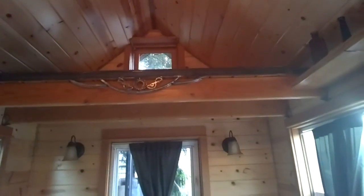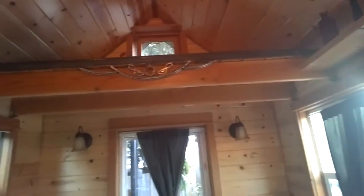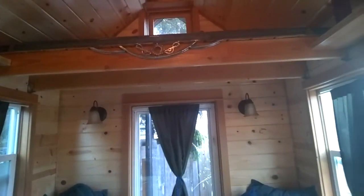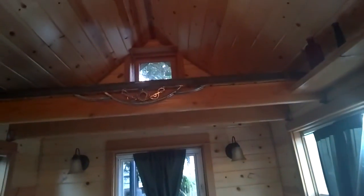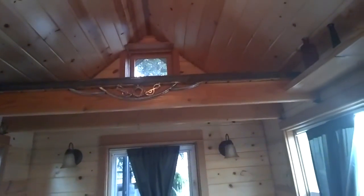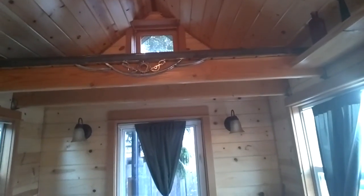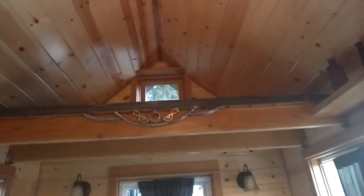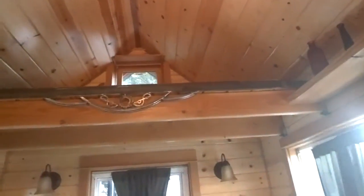There's actually a trundle bed underneath, so that's a really nice sleeping option for one, maybe two people. Above we have a nice storage loft — I'd say this cubby here has about seven feet of head clearance, which is pretty good. You've got nice storage up there, the width of the tiny house is about eight feet, and the apex height is about three feet eight inches.